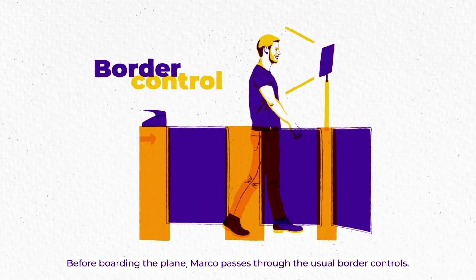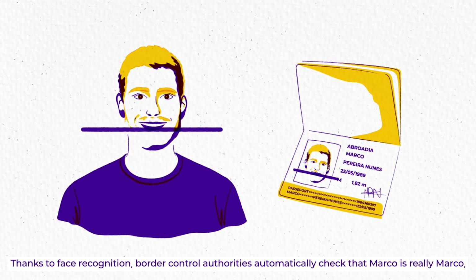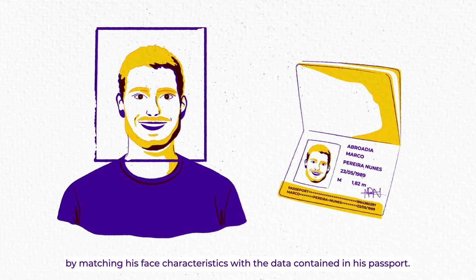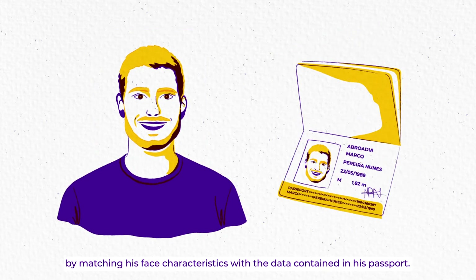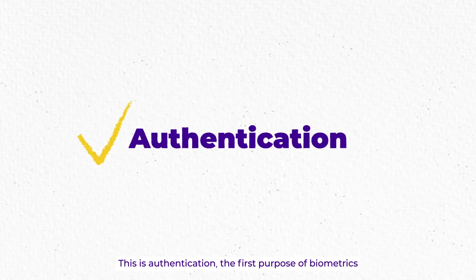Before boarding the plane, Marco passes through the usual border controls. Thanks to face recognition, border control authorities automatically check that Marco is really Marco by matching his face characteristics with the data contained in his passport. This is authentication, the first purpose of biometrics.